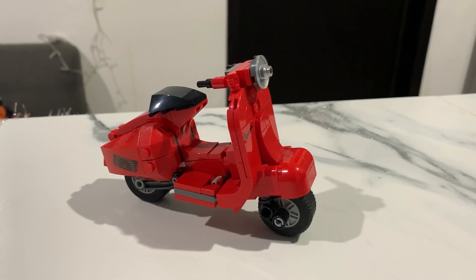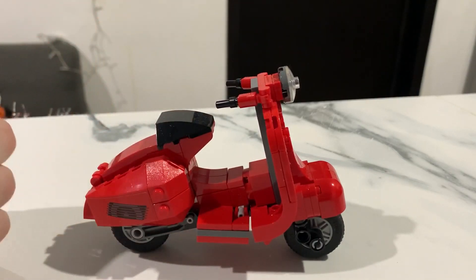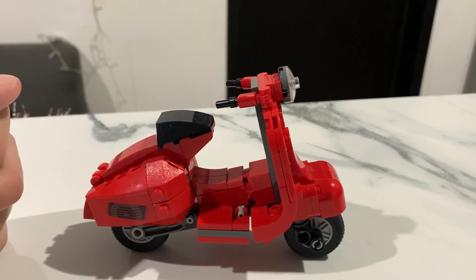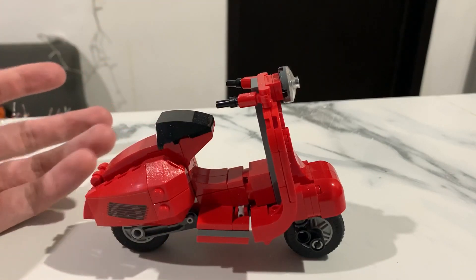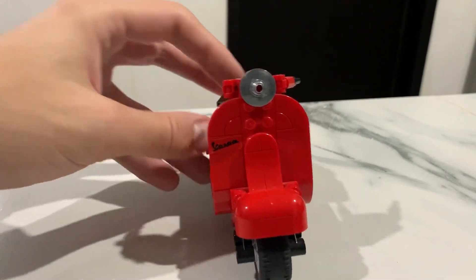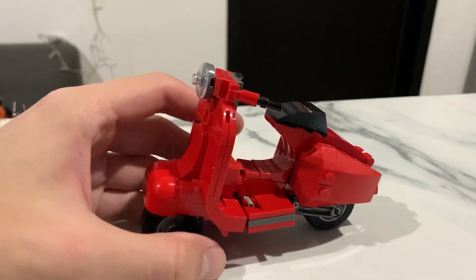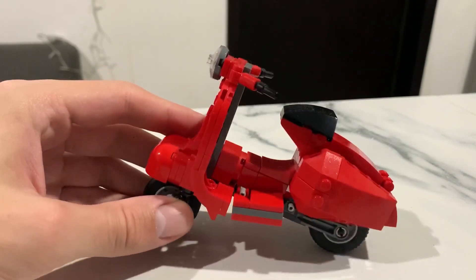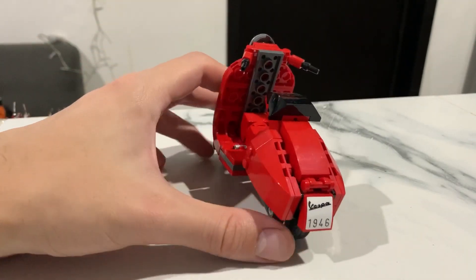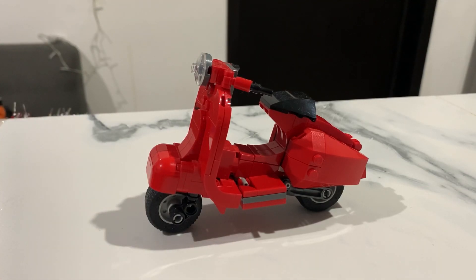The first set I chose to show you is the Vespa from the Creator wave, released I think in March or April, at the same time as the big blue Vespa that LEGO released last year. This one is still costing around 10 euros, so it's really cheap. I really like it because it's a nice display piece if you can't afford the big blue one. It's really well detailed — the shape, the appearance, the little sticker for the Vespa, and a sticker at the back. For 10 euros, this is a really nice little set.